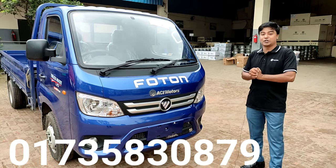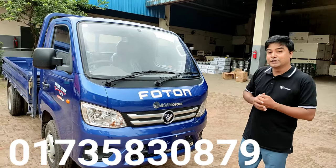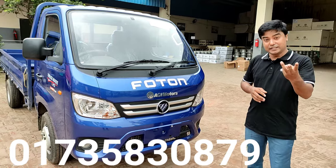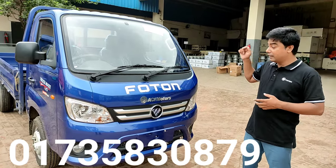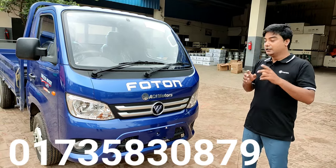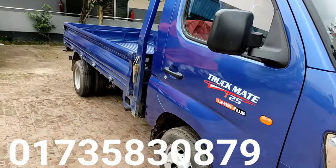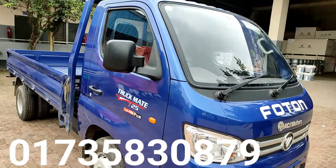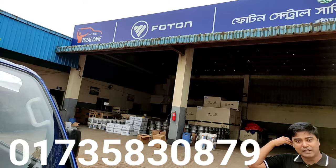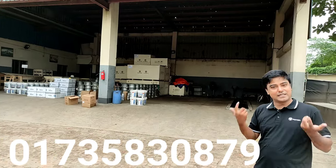ACI Motors is one of the best companies in Bangladesh. In terms of our service network, ACI Motors is the best company. In Bangladesh, there are three free services and a 5,000 to 6,000 km warranty. ACI Motors provides a two-year warranty — engine, gearbox, and differentials are under two-year warranty. There are three free services available. We will go to the nearest service center. We can see the ACI Motors parts and how many parts we have. There is no tension about parts — we have parts available very close by.